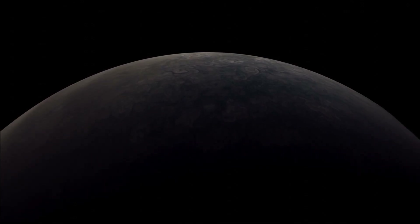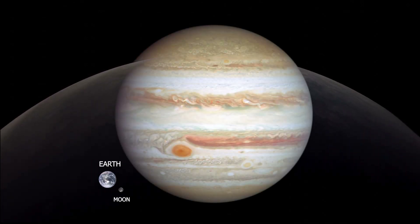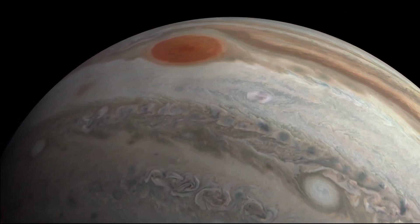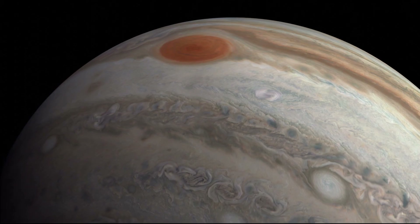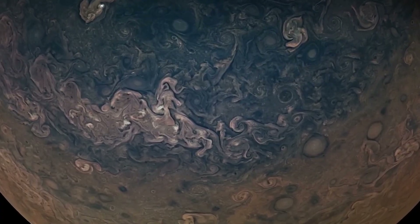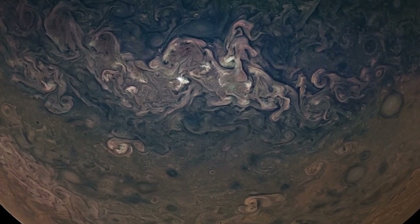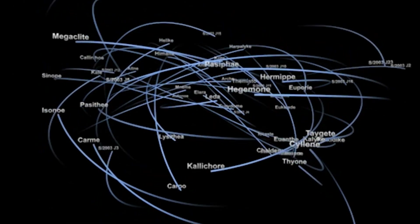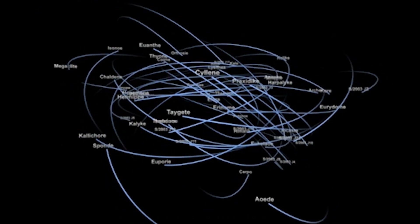Jupiter — a planet so massive it doesn't just dominate our solar system, it defines it. It holds more than twice the mass of all other planets combined, a colossal swirling sphere of gas and storm whose gravity controls dozens of moons and shapes the motion of objects far beyond its reach.